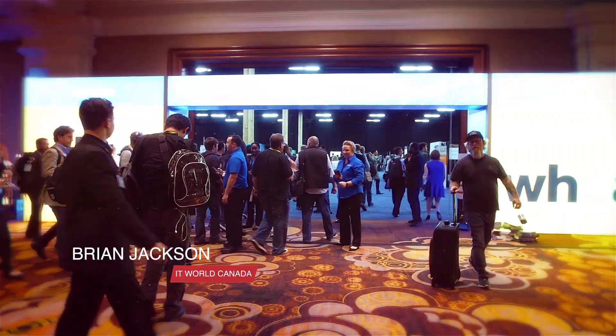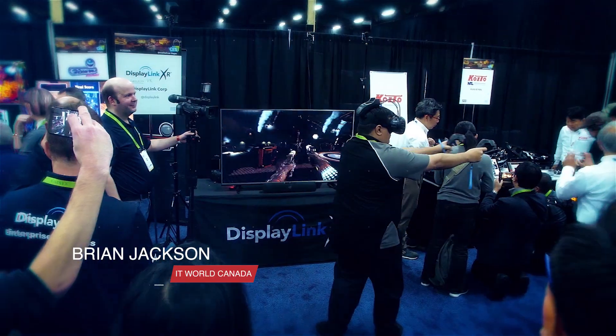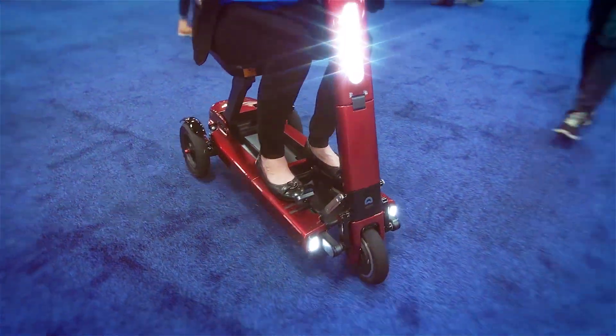Hi, Brian Jackson, editor at ITWorld Canada here. I'm here at the CES Unveiled event at CES Las Vegas.